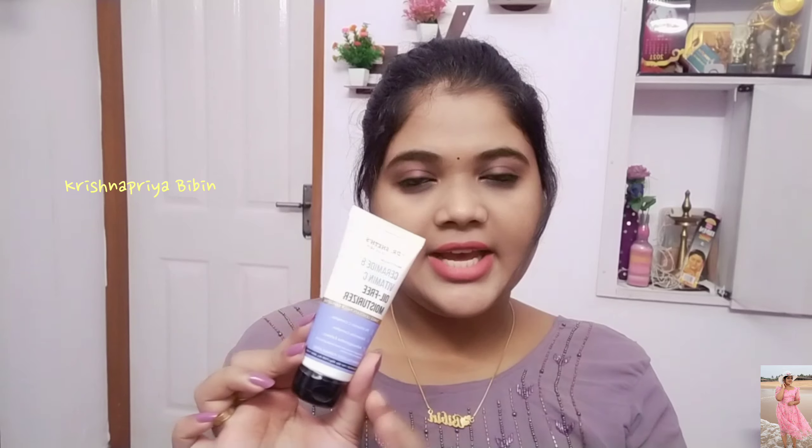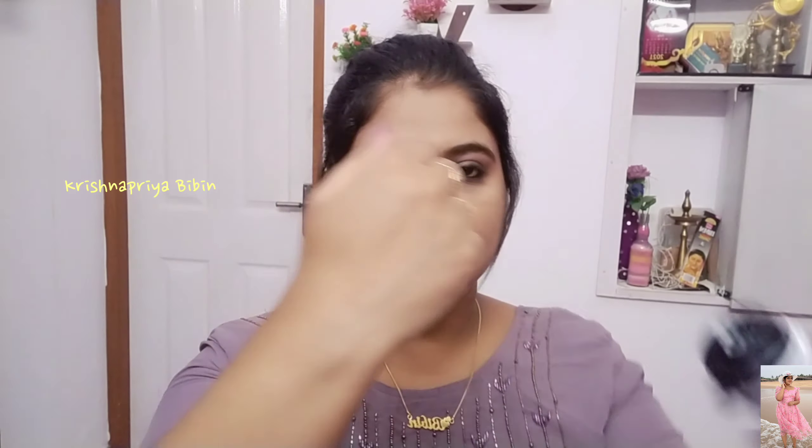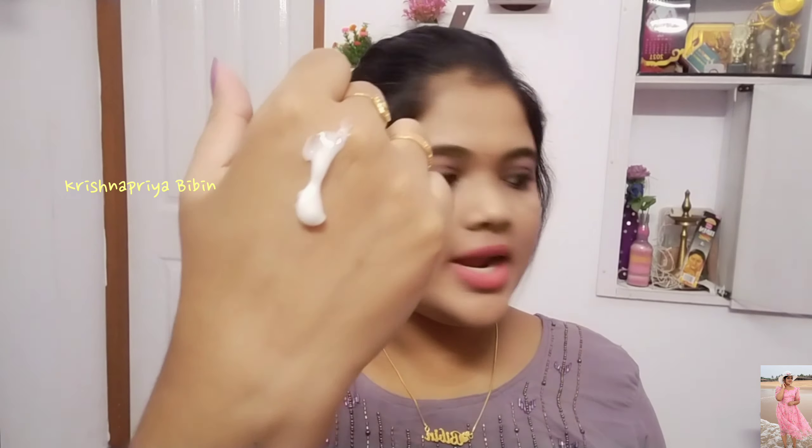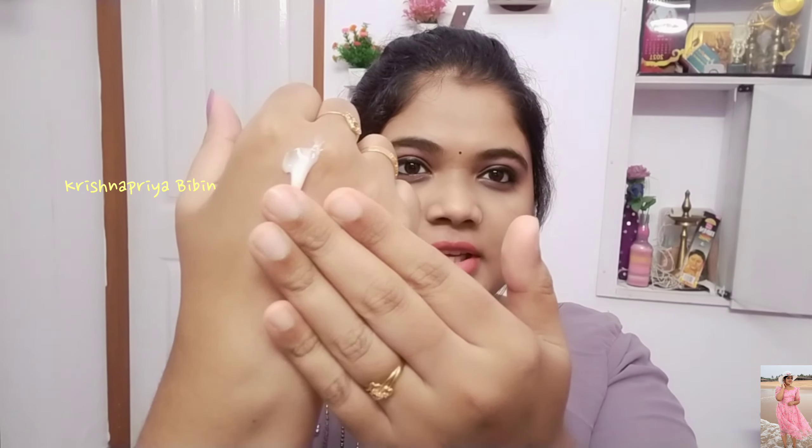It has a nice, not-too-heavy feel. For dry skin it may feel slightly sticky, but for oily skin this is the best option. Let's check the texture — let's try this texture. This texture is very creamy and lightweight.